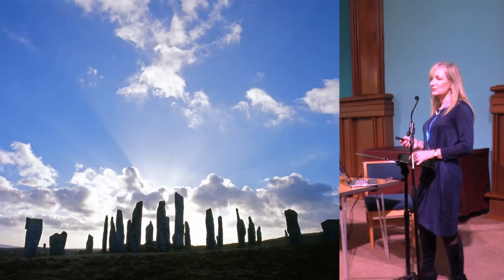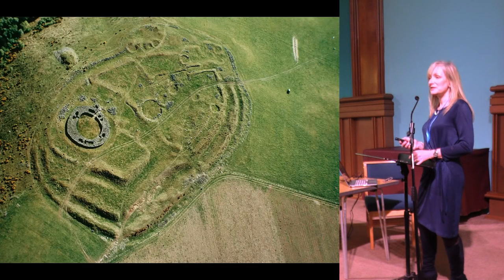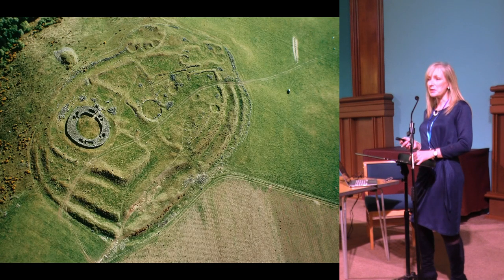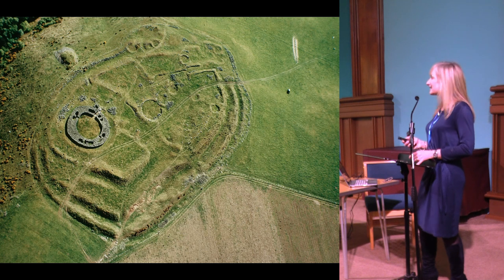Our portfolio includes standing stones, rock art, and what some of my team refer to affectionately as our lumps and bumps. For archaeologists, maybe I'm not allowed to say that, but they're a fantastic set of monuments.